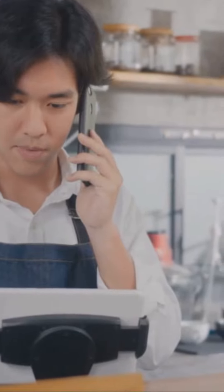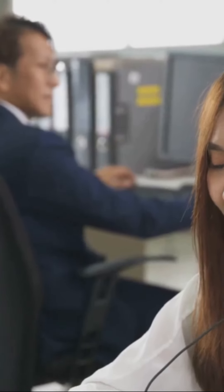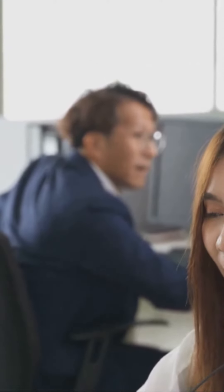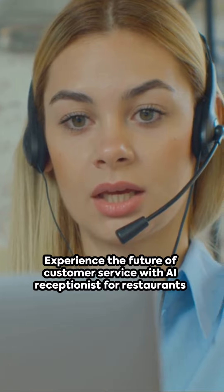Wrap things up by entering your contact details, and voila — in just five minutes, your AI receptionist is ready to go. To integrate with your existing line, simply start a seven-day free trial and forward calls to your new dedicated number. With My AI Front Desk, your restaurant is always open, always ready. Experience the future of customer service today.